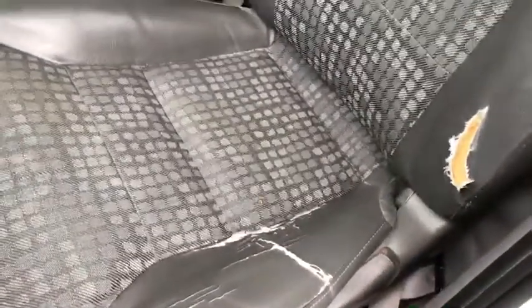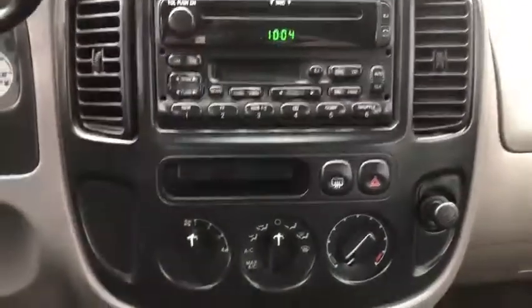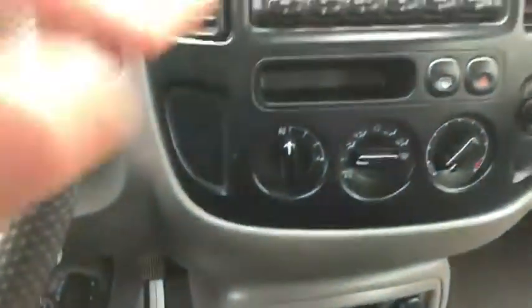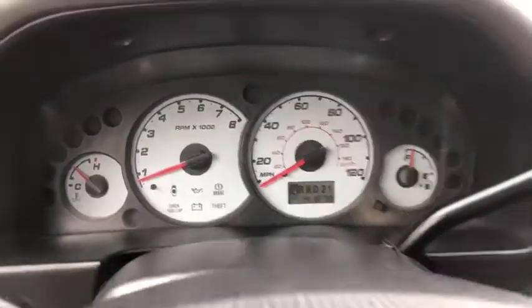Driver's seat has a little tear right there. Passenger seat — all clear, no rips or tears. Radio, AC. Let's try the AC — no lights on the dash. One forty one thousand miles.